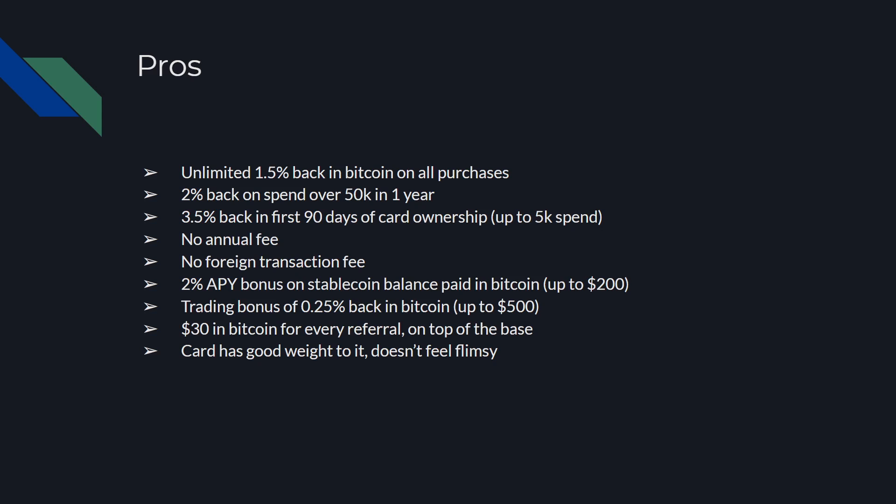It's an easy way to dollar cost average into Bitcoin. I really like the card and I'm going to be using it for a lot of my purchases on a day-to-day basis and I'm really excited about it. But what are the cons? So let's talk about those.